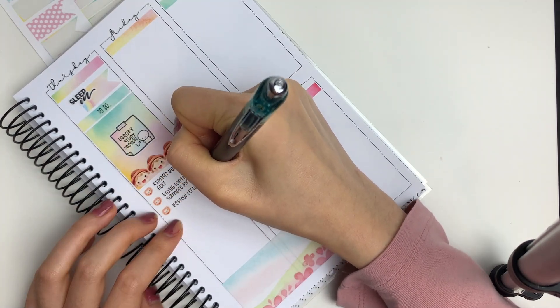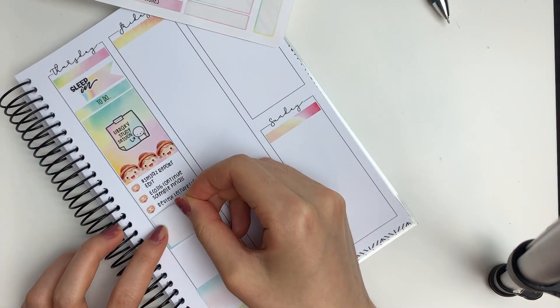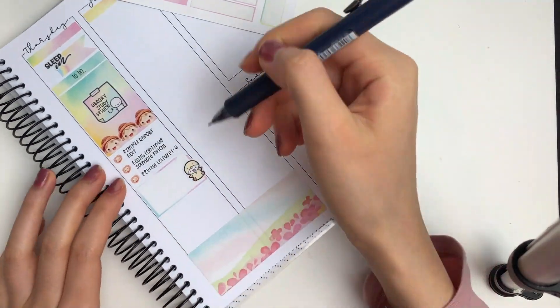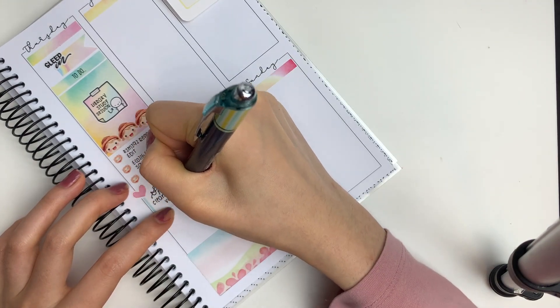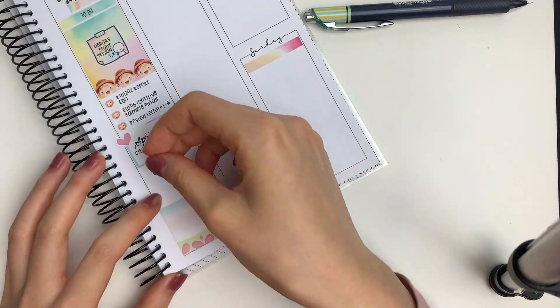I layered on top a rainbow sticky note sticker from my shop to mark in that I wanted to go back to the library and study, but I actually didn't end up going because Ontario's cases have gone up again. Then I put down another checklist sticker and wrote down more things I had to study for — it's very repetitive but this is literally my life recently.